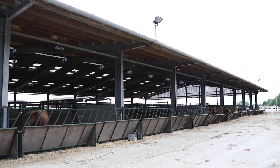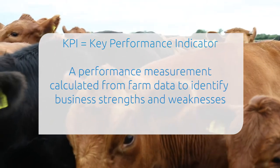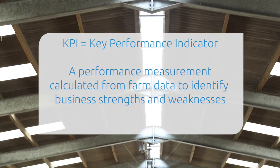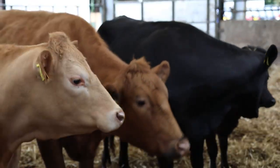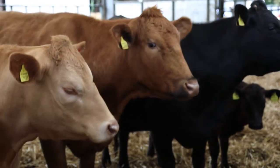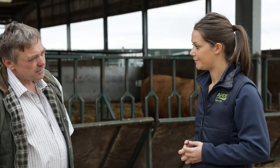Why did you decide to become involved in the beef KPI project? We were really looking for a beef system which is based on science, numbers and systems whereby we've got information that we can make decisions that improve the profitability of the business. KPIs are good because they allow us to compare our own performance year on year, compare our performance with the rest of the breed, and compare with AHDB benchmark figures such as Farm Bench — highlighting the areas we need to concentrate on to improve the business.